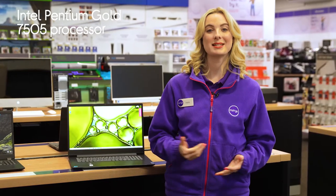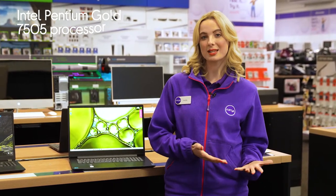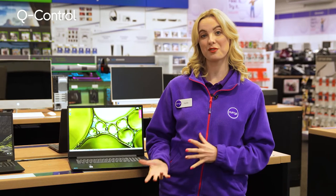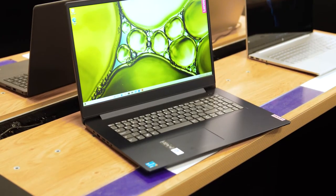With an Intel Pentium Gold processor, you'll be able to race through research projects by switching seamlessly between multiple tabs without getting slowed down by irritating lag. Q-Control lets you switch easily between max performance and battery saving modes, meaning you can keep your laptop cool and quiet while saving battery.